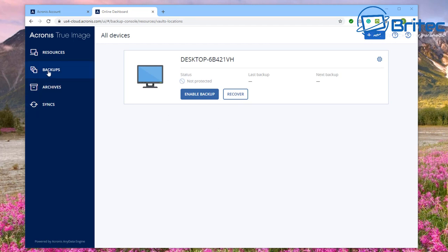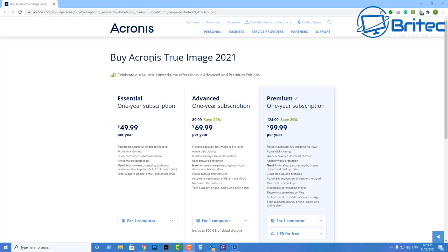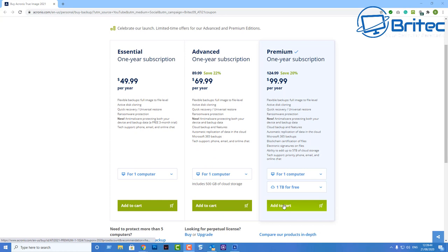Acronis has been around for a very long time and is probably the number one go-to tool for backup and cyber protection. Another great feature is Microsoft 365 backup — you can set up a direct cloud-to-cloud backup of your Outlook.com mail and OneDrive content to keep your Microsoft 365 account data safe, all from within Acronis True Image 2021.